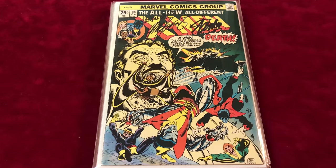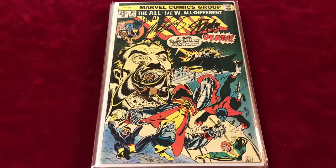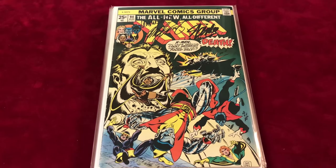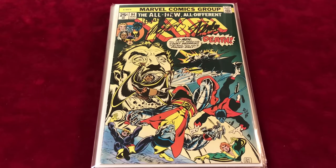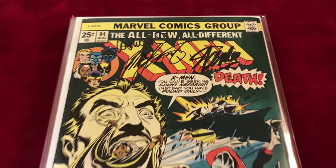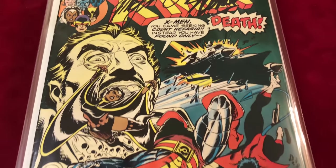This first one is number 94, which is the second appearance of Colossus, Nightcrawler, Storm, and Thunderbird, and the third appearance of Wolverine. It's signed by Stan Lee, Chris Claremont, and Len Wein, and it's in VF condition. Classic cover — everyone loves it.